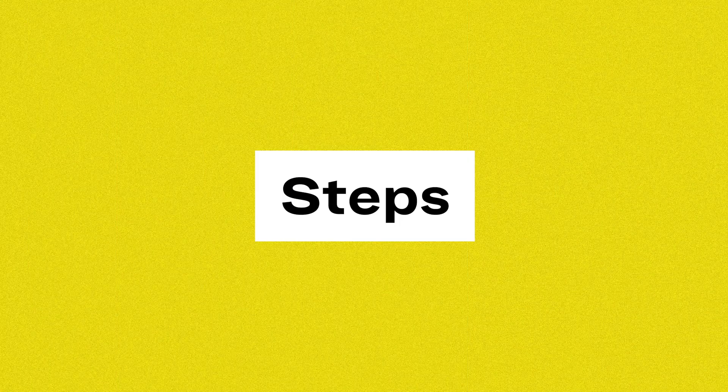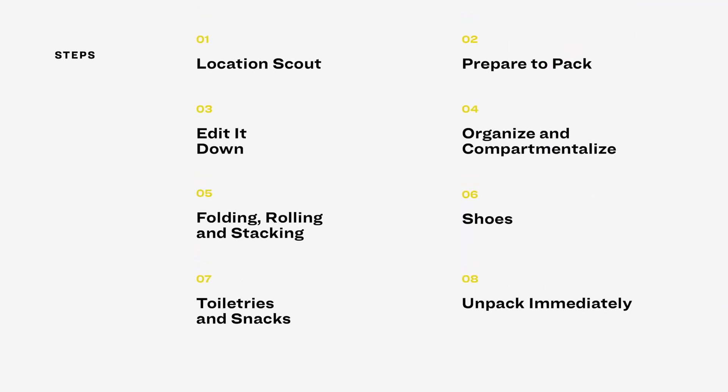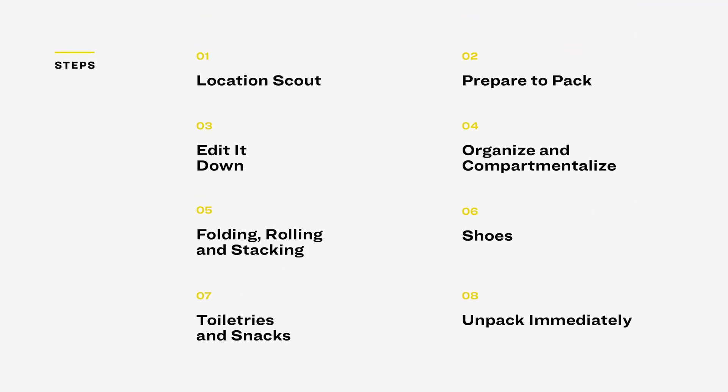I'm going to be demonstrating how to pack the suitcase, but in case you want to see everything all at once, here are all the steps: Step one, location scout. Step two, prepare to pack. Step three, edit it down. Step four, organize and compartmentalize. Step five, folding, rolling, and stacking. Step six, shoes. Step seven, toiletries and snacks. Step eight, unpack immediately.